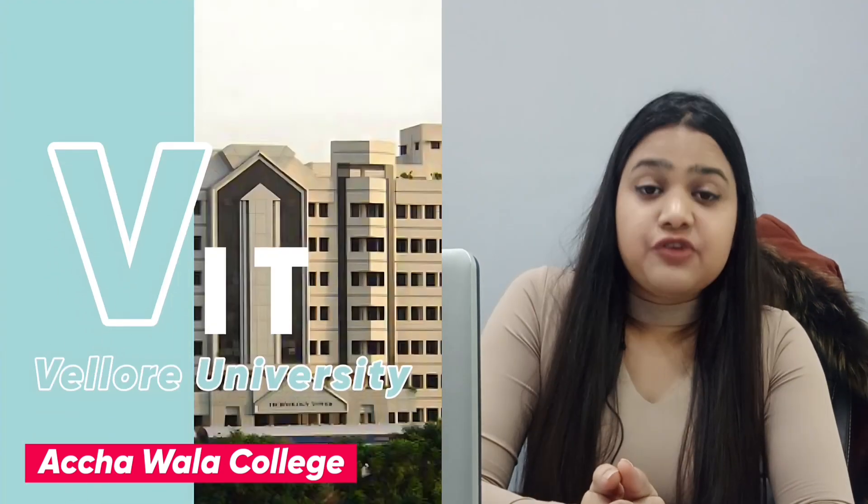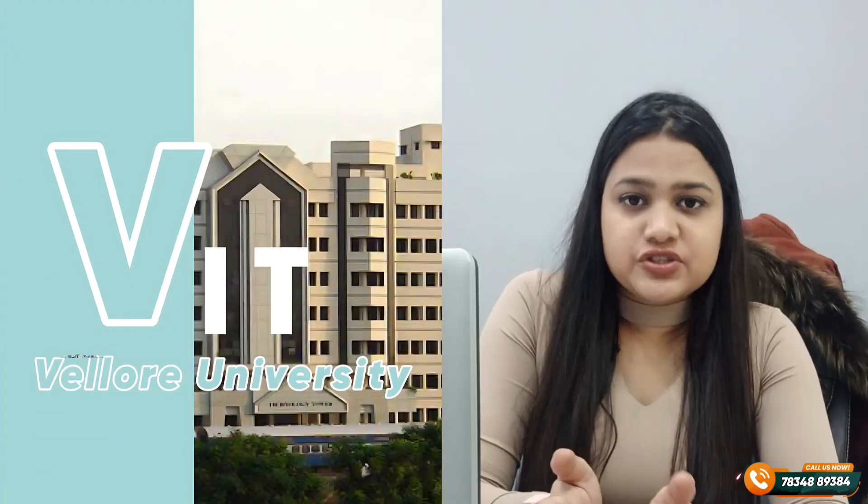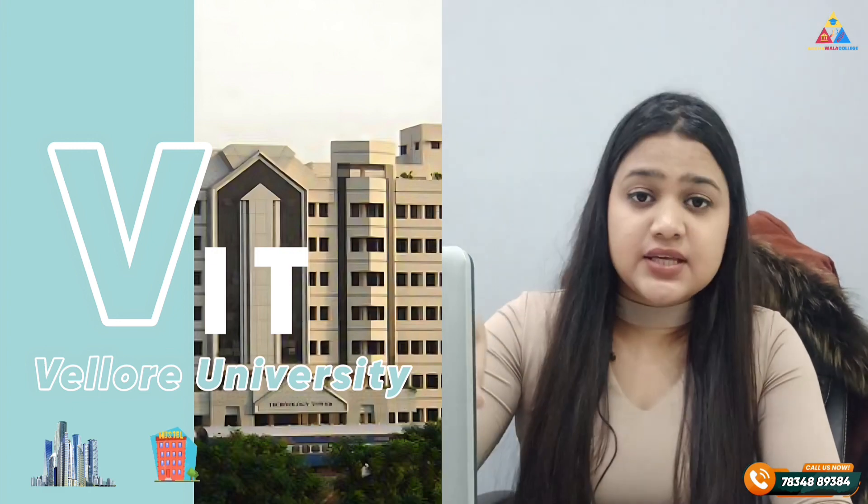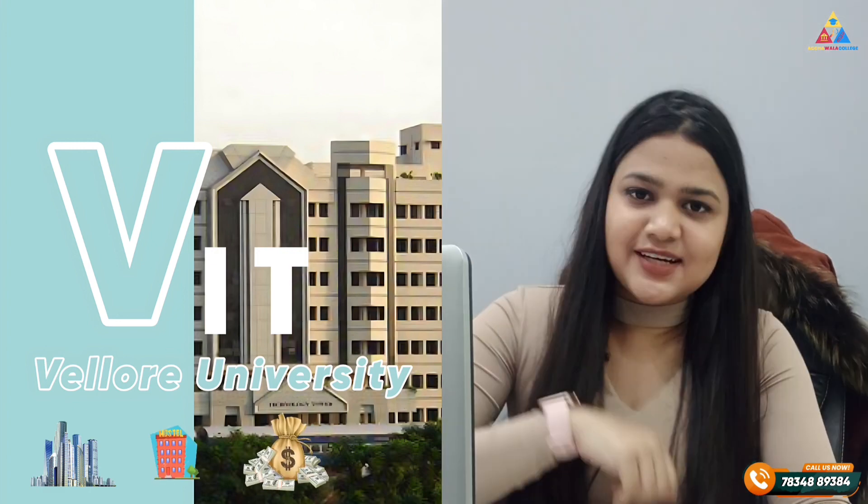Hello students, I am Hurtika representing ACHHAWALA College. In today's video, we will talk about VIT Vellore — its infrastructure, its reviews, its hostel, its fees. So let's start.